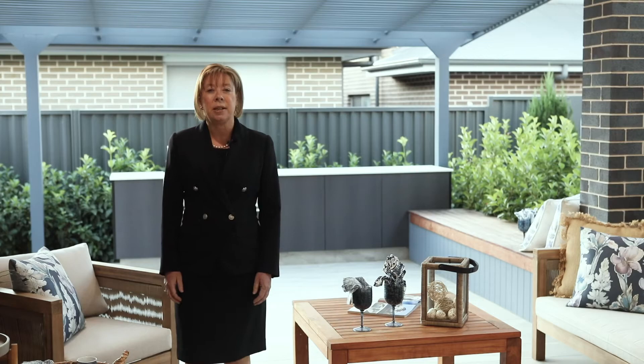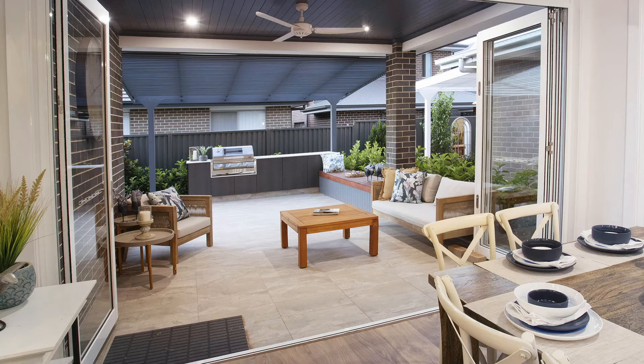By putting the bifold doors onto the alfresco and then leading back into the dining room, we've really created this atmosphere of bringing the outdoors in and the indoors out.